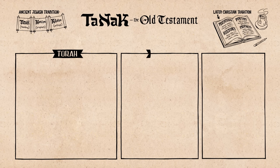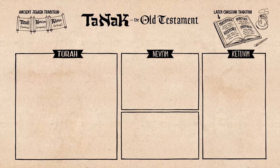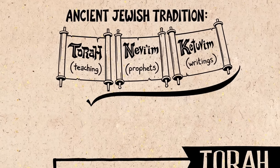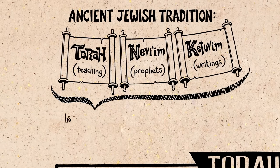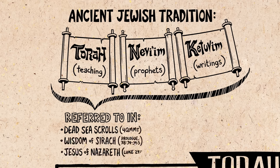It is a Hebrew acronym for Torah, which means instruction; Nevi'im, which means prophets; and Ketuvim, which means writings. The Torah corresponds to the Pentateuch, but the prophets consist of four historical narrative books and then fifteen works named after specific prophets, followed by the writings, a diverse collection of poetic and narrative texts. This three-part design is very old, referred to in ancient Jewish texts like the Dead Sea Scrolls, the Wisdom of Ben Sirah, and even Jesus of Nazareth mentioned it.